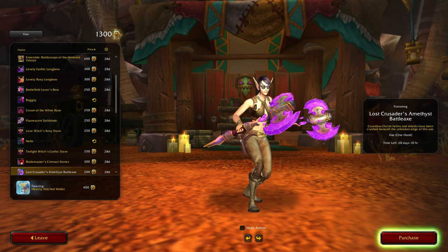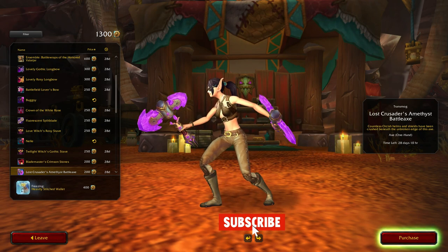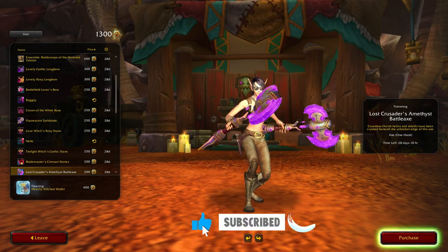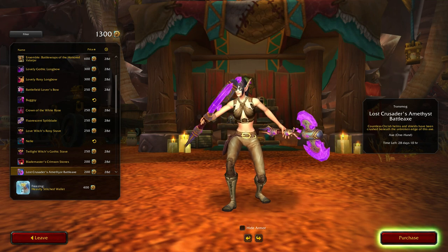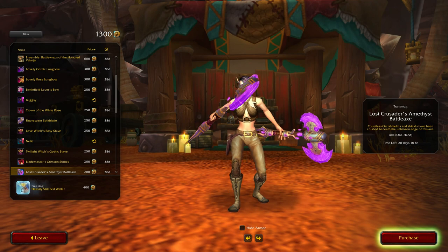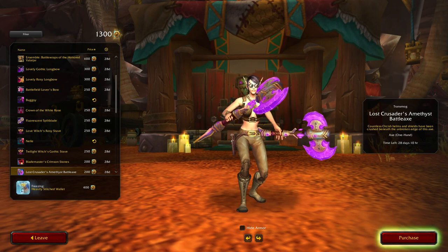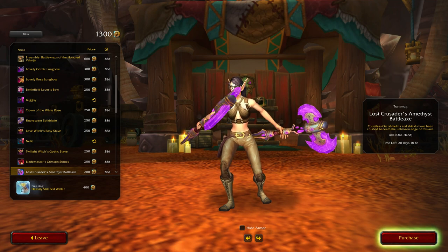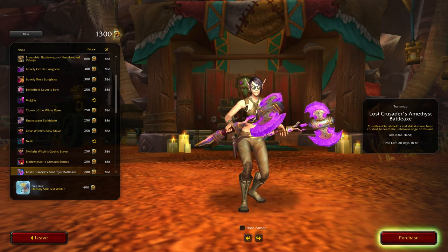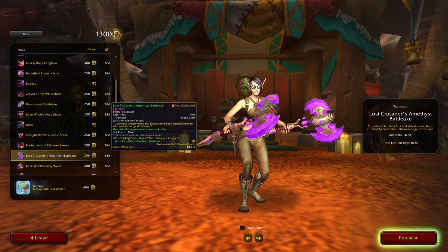Lost Crusader's Amethyst Battle Axes. When I looked at this on my priest earlier I was only wielding one, but it is kind of cool seeing both of them now. But no, I don't see myself buying that either.